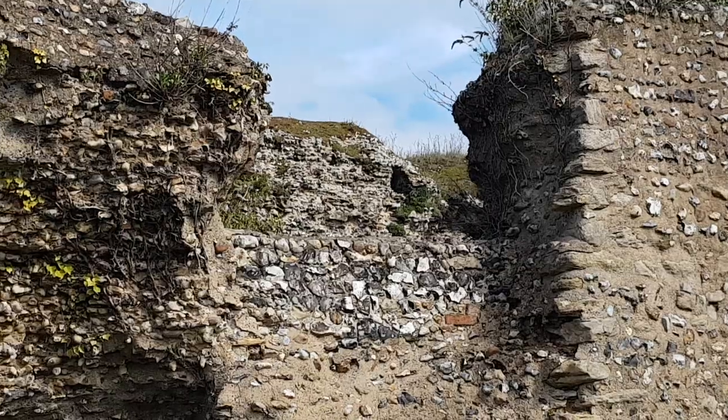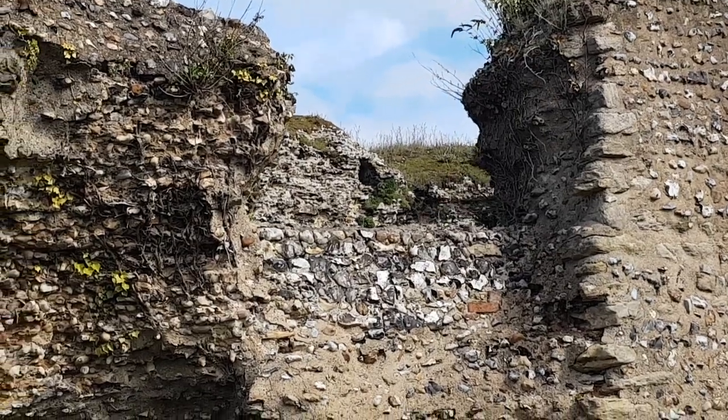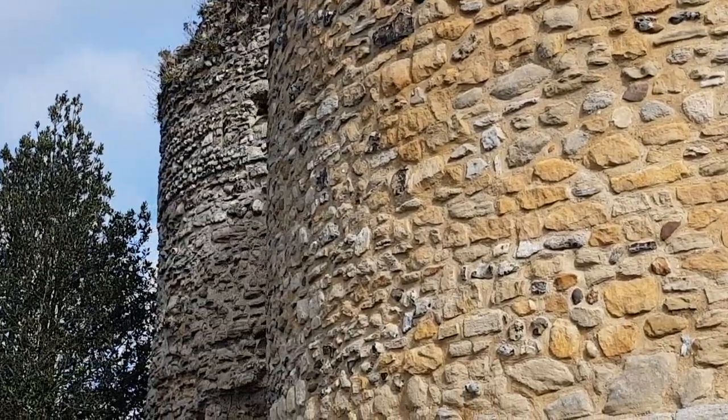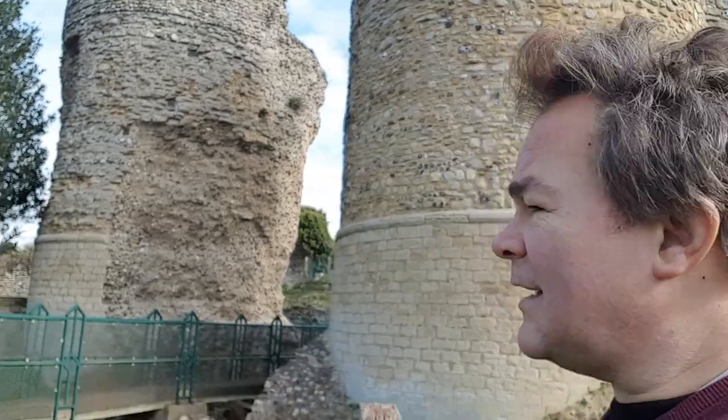That five degrees Celsius in the wind is starting to bite. I guess that's why they call it the wind chill. Making me homesick for Wales, seeing a beautiful castle like that.